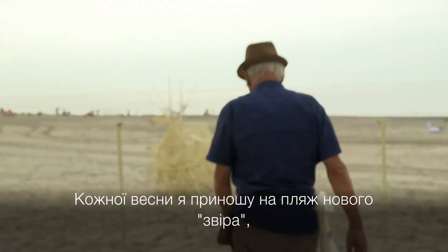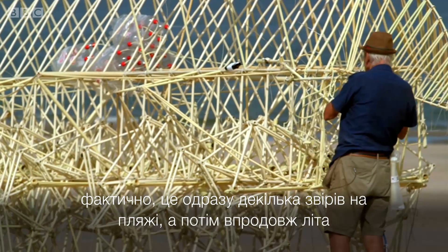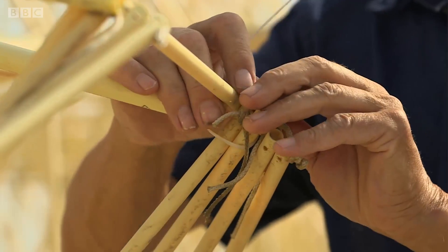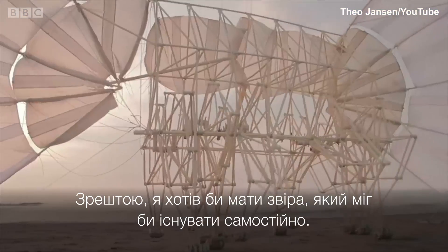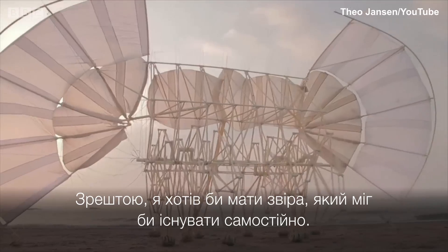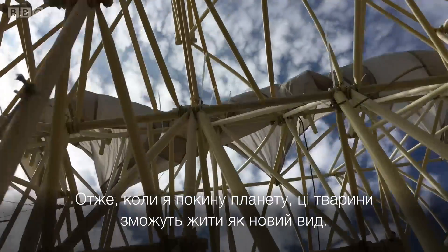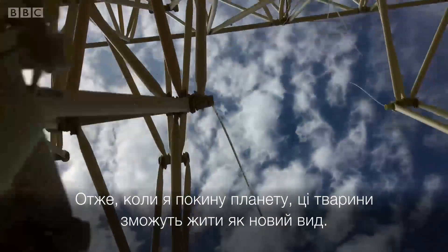So every spring I bring a new beast to the beach — in fact a few beasts to the beach — and then during the summer I do all kinds of experiments here. In the end I want to have an animal which survives on its own, so that by the time I leave the planet, these animals can live as a new specimen.